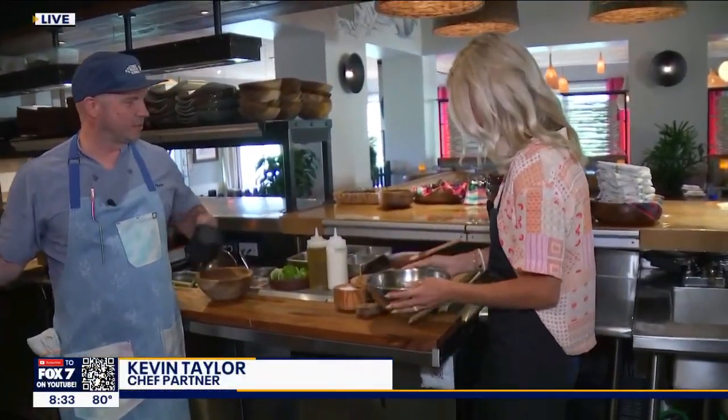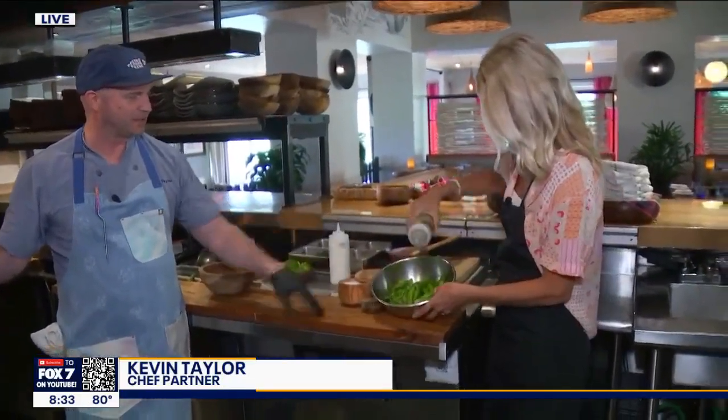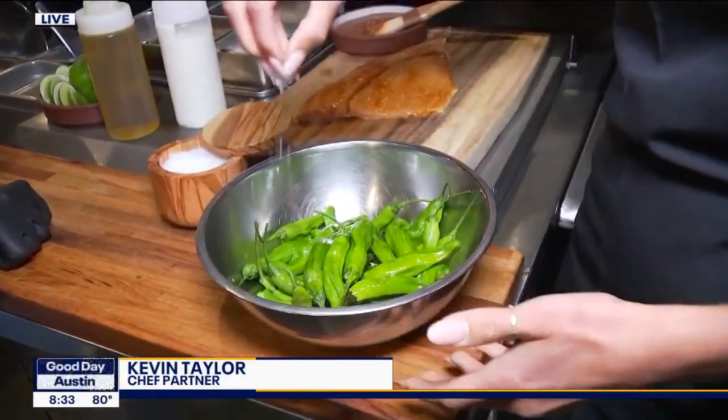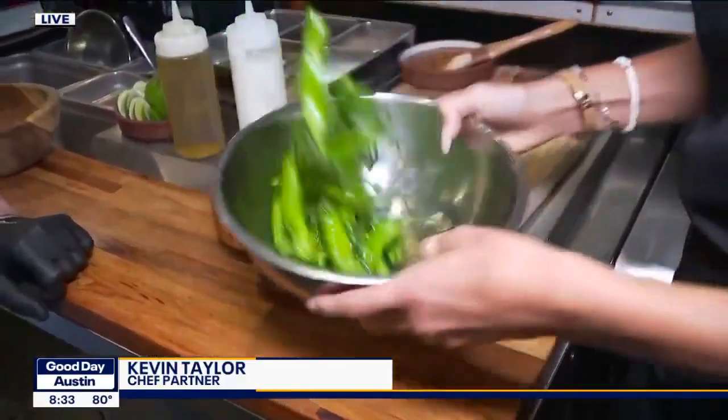What do I need to do to spice up these shishito peppers? So, we're making some shishitos today, one of our fan favorites here at Boulevard. I want you to put some olive oil on there. That's good right there. Then you're going to get a little sea salt. Now, I just want you to give a little toss — get that coated.